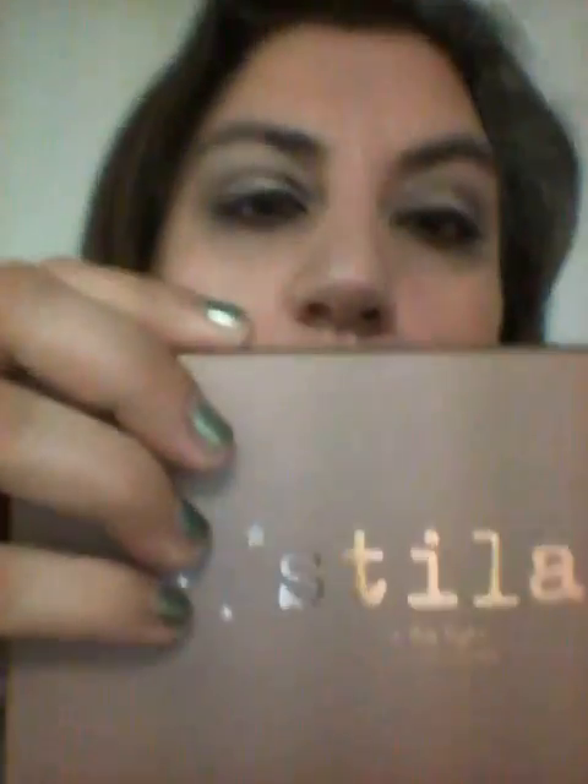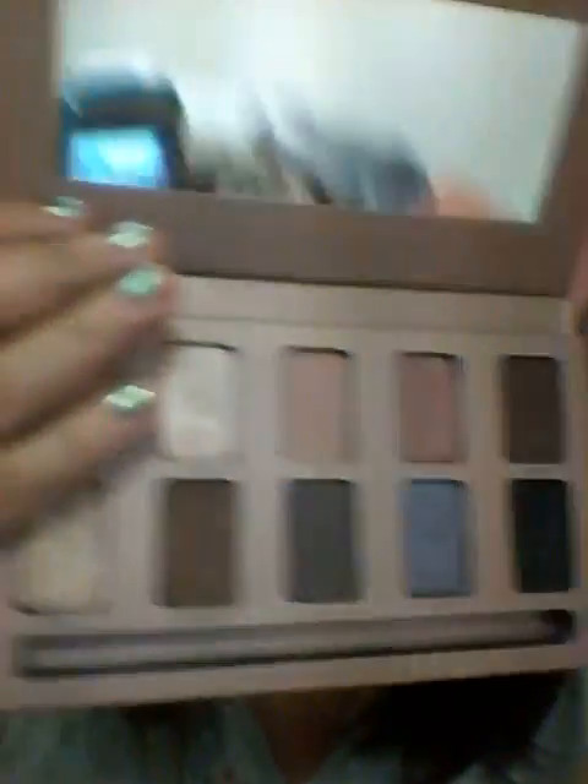Next, I have the eyeshadow I'm wearing. This is my brand new Stila palette — it's called In the Light. I really love this palette. I used to use a lot of drugstore makeup, but since I started going with more higher-end products, I could see the difference. It lasts all day, it's perfect, you use less product, it's less powdery, and it just applies better.